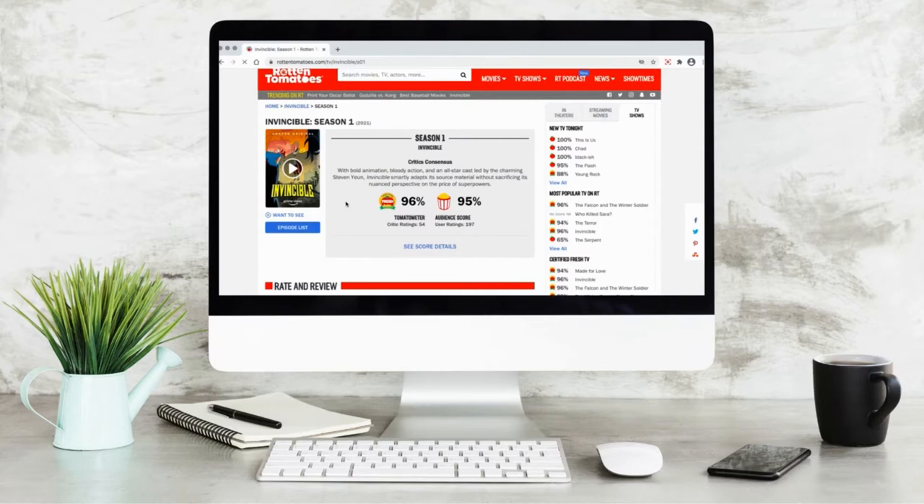For the sake of this video I'm going to click on Invincible, since Jake and I are obsessed with this show right now. You're going to see that there are two scores: one is the Tomatometer, which is made up of just critic reviews, and the other is the audience score, which is just the people.